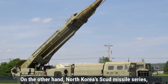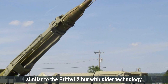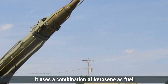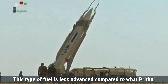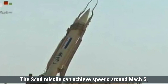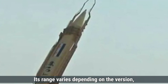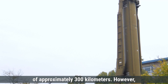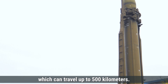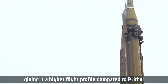On the other hand, North Korea's Scud missile series, especially the Scud-B variant, also uses a single-stage liquid-fueled engine, but with older technology derived from Soviet designs. It uses a combination of kerosene as fuel and nitric acid as an oxidizer — simpler to produce and maintain. The Scud missile can achieve speeds around Mach 5, making it much faster than Prithvi-2. The Scud-B has a range of approximately 300 kilometers, while North Korea's longer-range Scud-C can travel up to 500 kilometers. A standard Scud missile can reach an altitude of up to 50 kilometers, giving it a higher flight profile compared to Prithvi-2.